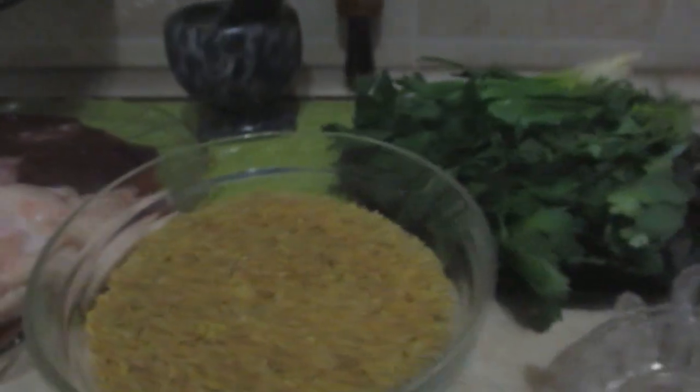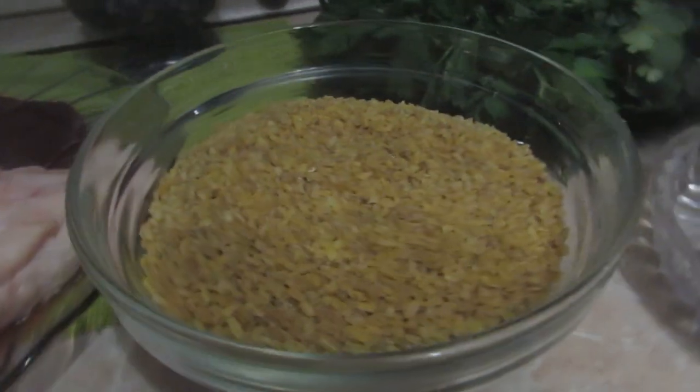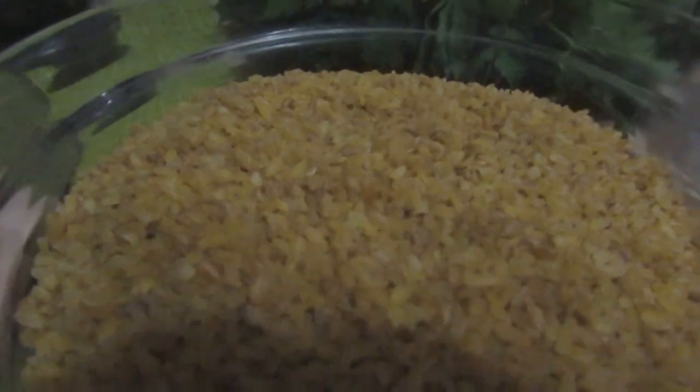Что я вам хочу ещё сказать — изумительный, прямо отличный будет гарнир. Это булгур. Мне он очень нравится, легко готовится. Посмотрите — прямо чудненько. Я сделаю булгур. Итак, друзья мои, приступим.